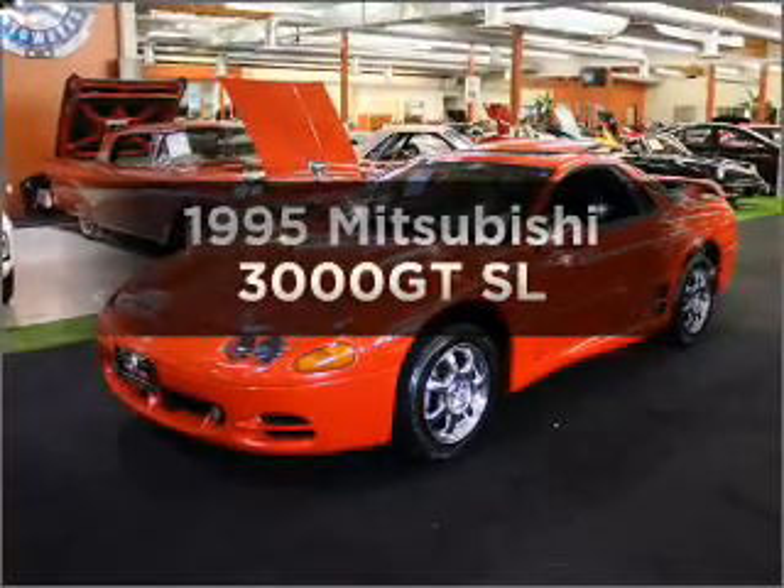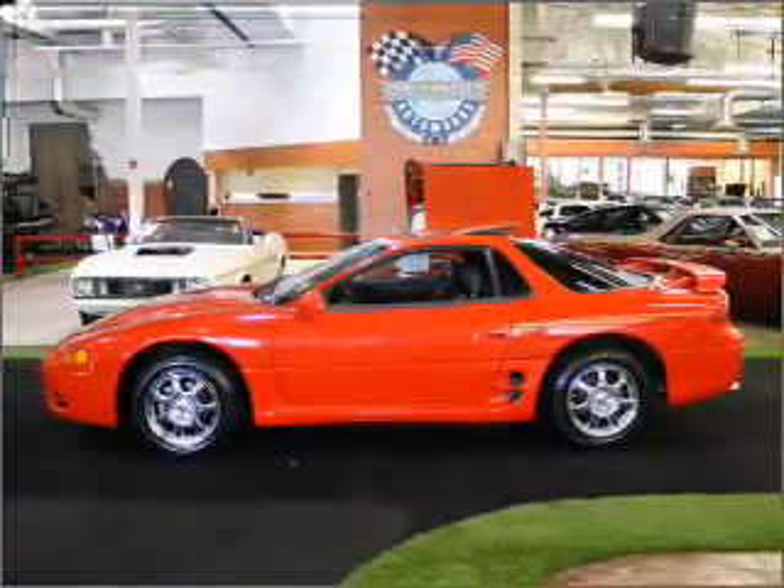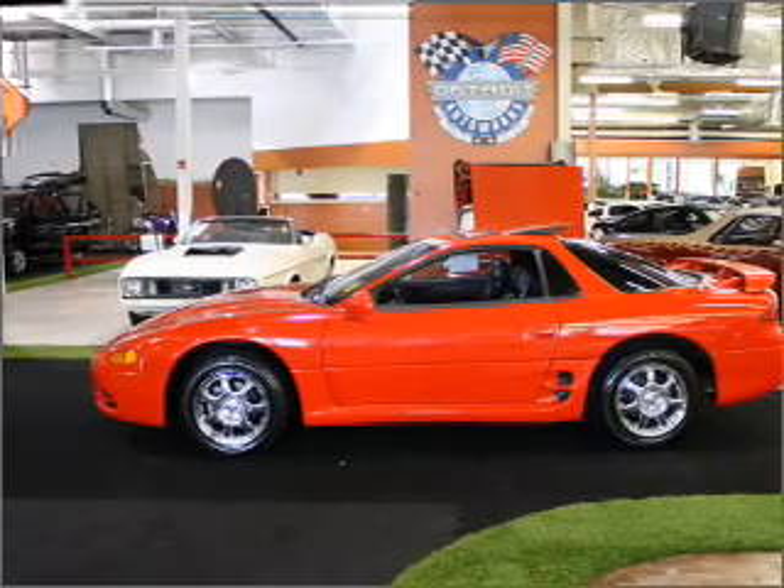If you're looking for a first-rate auto, this one could be yours today. With a solid six-cylinder engine that responds smoothly to its automatic transmission,